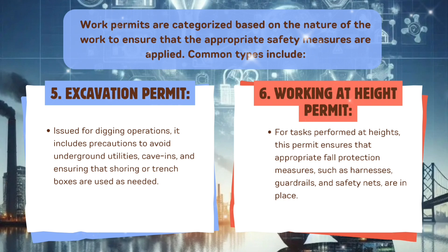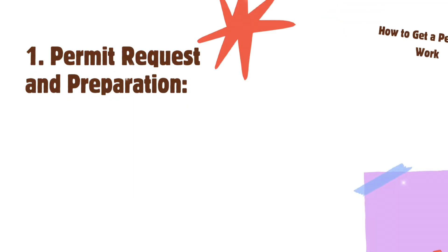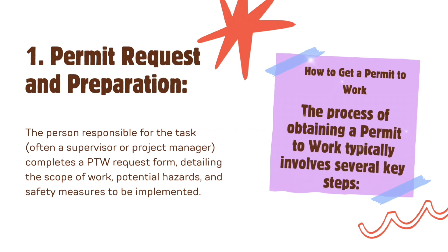Sixth, working at height permit — for tasks performed at heights. This permit ensures that appropriate fall protection measures such as harnesses, guardrails, and safety nets are in place. The process of obtaining a permit to work typically involves several key steps.